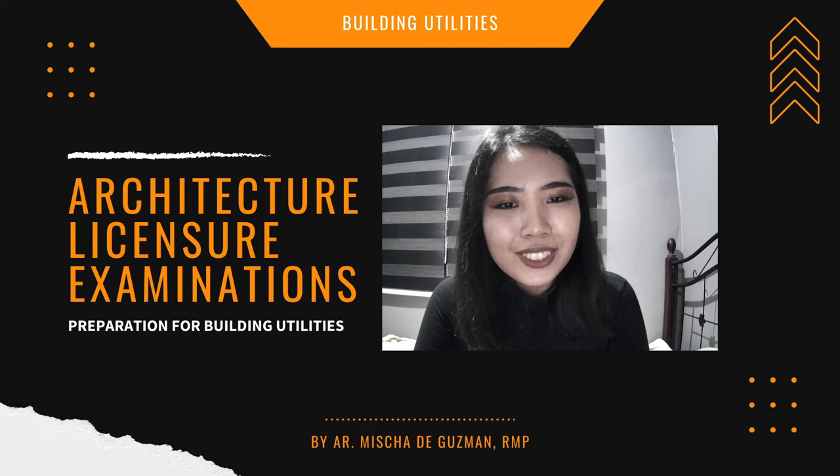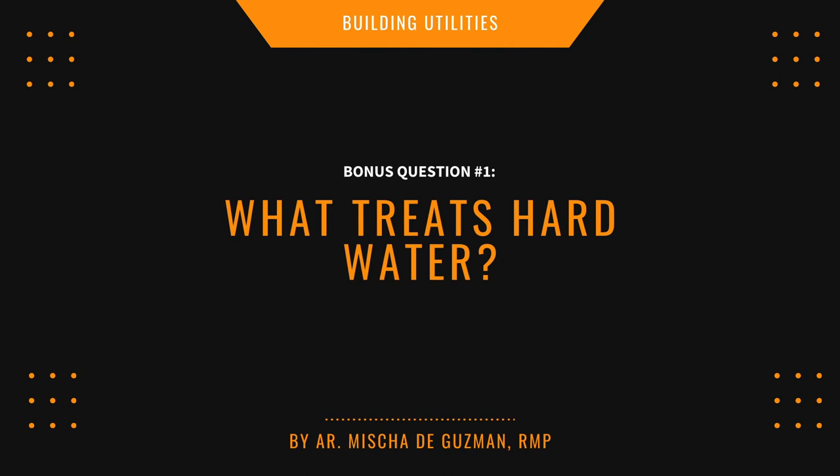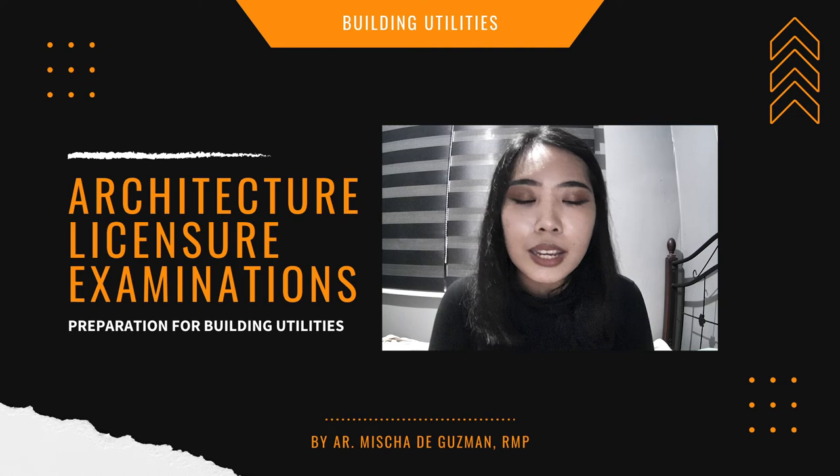Also know the sprinkler color code — those are bonus questions. Bonus questions for plumbing: number one — what treats hard water? Number two — what is the minimum lead content in pipes? Number three — what fixture has an integrated pump? Research those answers as they may appear on the board exam. Now let's move to Part 2: Electrical.